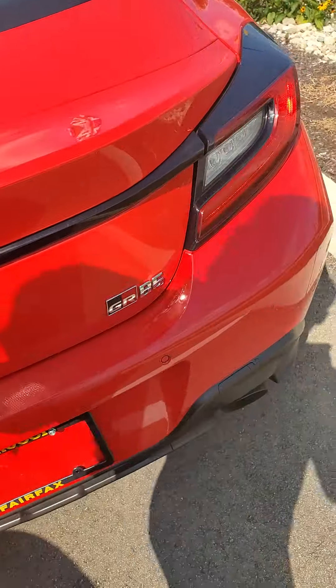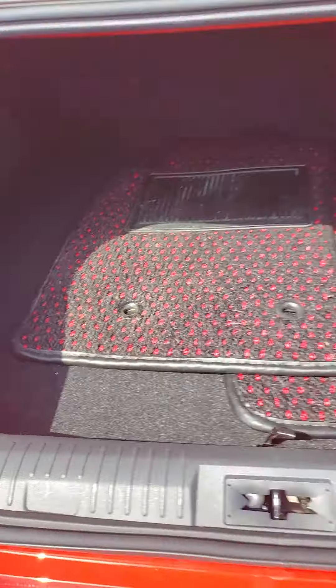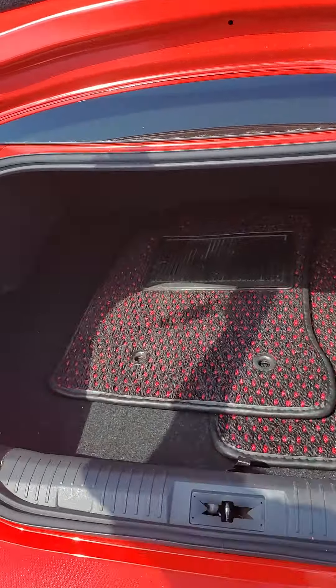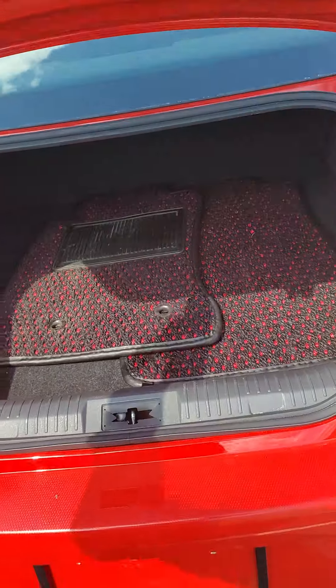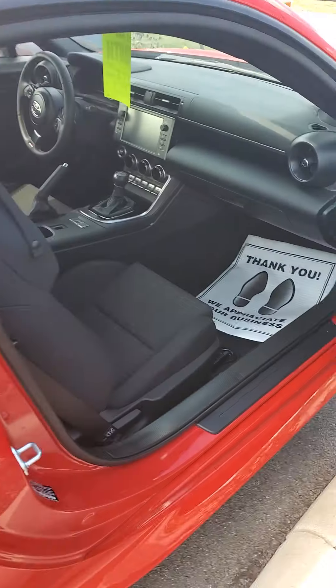Let's take a look at the vehicle. Nice size trunk — we keep the floor mats in here just so they don't get too worn when people do test drives. Passenger side is just like the driver side.